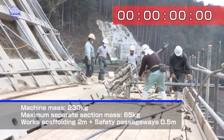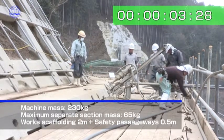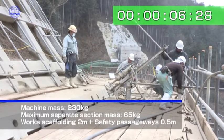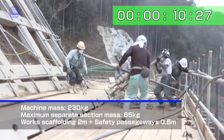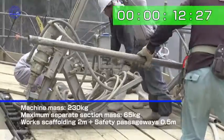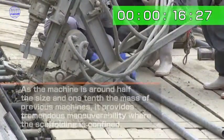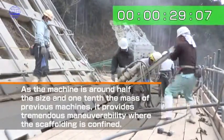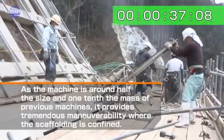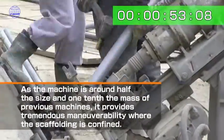It is lightweight with a machine mass of 230 kg and maximum separate section mass of 65 kg, and requires an installation space of only 2 meters for work, plus 0.5 meters for safety passageways. This is around half the installation space and one-tenth the mass of previous percussion machines.